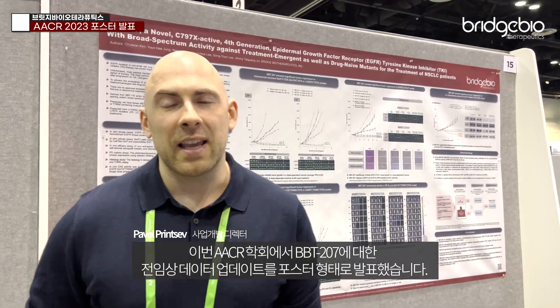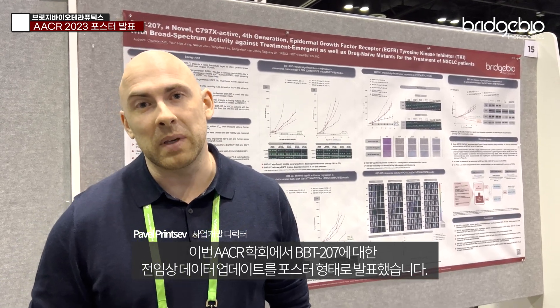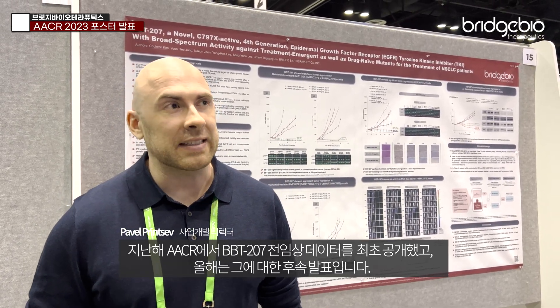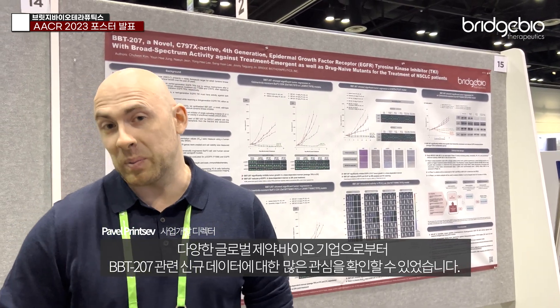For this year's AACR, we were presenting another pre-clinical poster update on BPT-207. We presented last year at AACR — it was our very first presentation — so this was a follow-along. Since we submitted our US IND for this conference a few weeks ago, a lot of companies are very interested in what type of new data we have, so that's what we presented here.